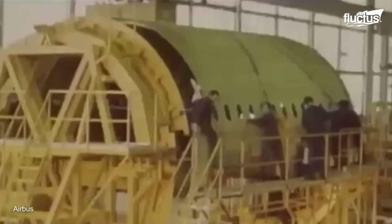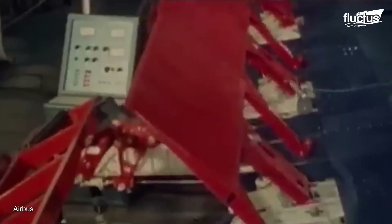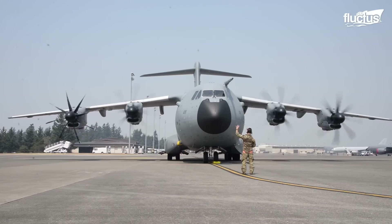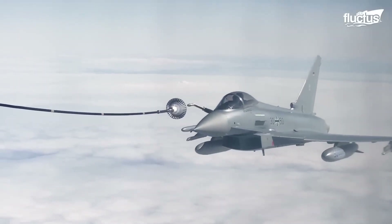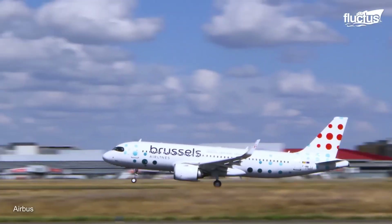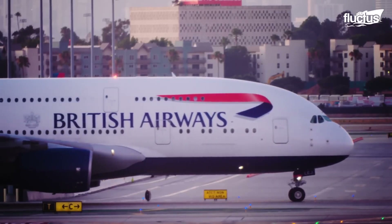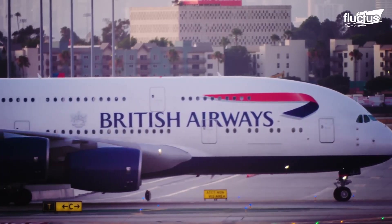First established in 1970, the company produces a wide range of civil and military products, including the A320 family of twin-engine airliners and the A380, the world's largest passenger plane.